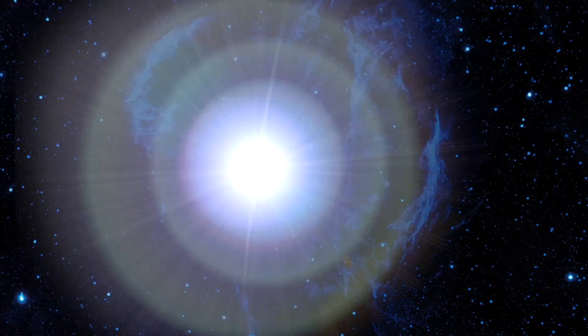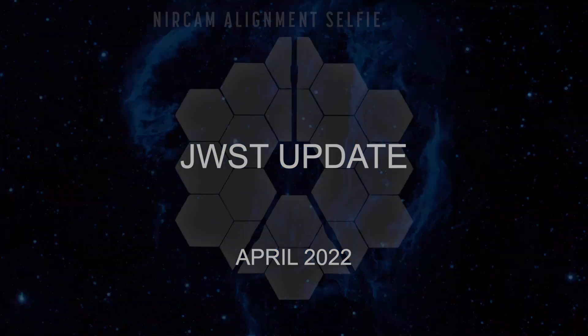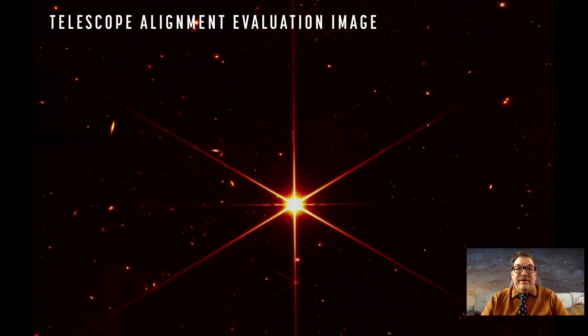Now it's time for a little update on the James Webb Space Telescope. As I reported before, they got all the mirrors aligned, and this is a picture of the even illumination on those mirrors. That's actually a selfie — that is not just a bunch of white hexagons stuck together to look like Webb; that is illumination coming off of the telescope that they're able to see.